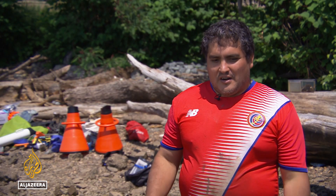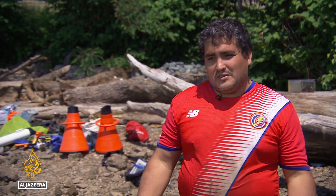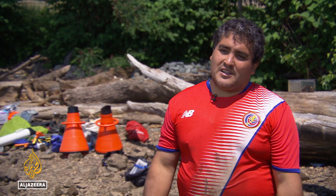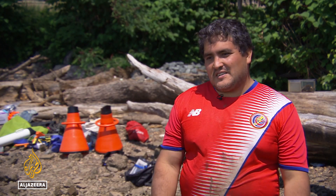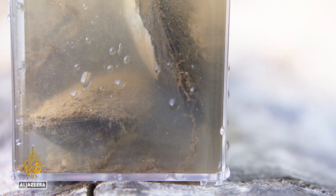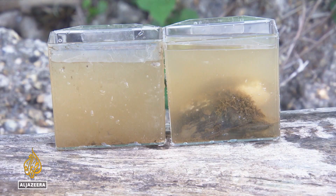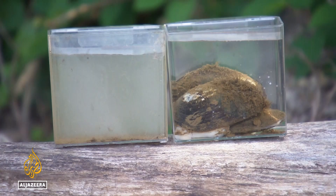Mussels are filter feeders, so they help clean the water. One mussel the size of the mussels we're collecting today can filter between 10 to 20 gallons of water a day. So when you add up the numbers in a year, that's a lot of water that they can filter. The mussels filter the equivalent of 106 Olympic-sized swimming pools of water every year.